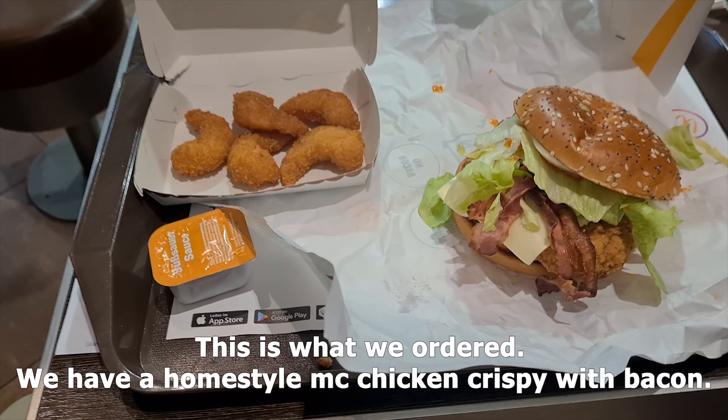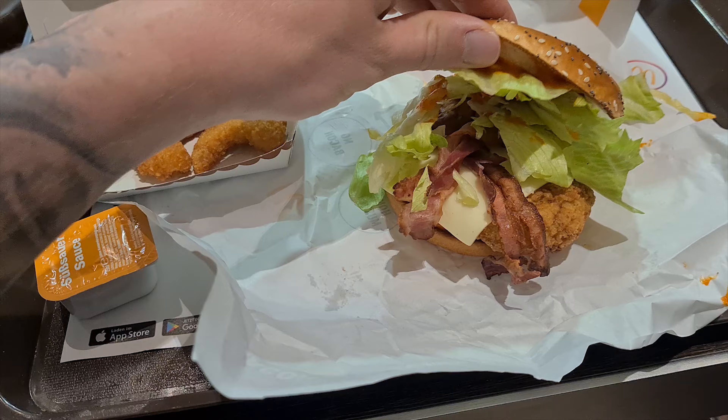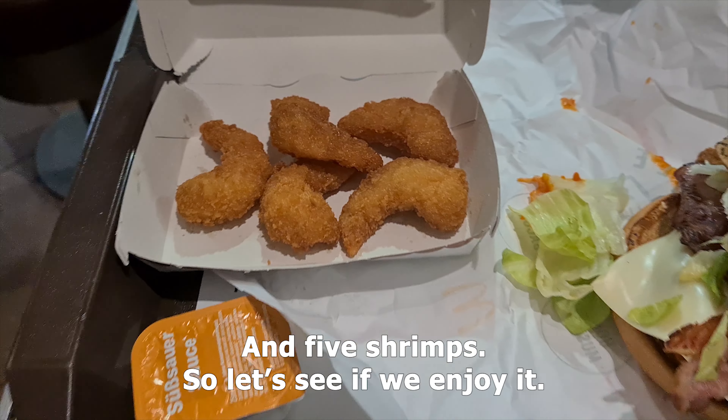So this is what we ordered: we have a homestyle McChicken crispy with bacon and five shrimps, so let's see if we enjoy it.